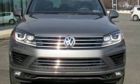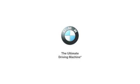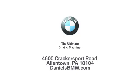See it for yourself when you take it for a test drive. Welcome to Daniel's BMW at 4600 Cracker Sport Road in Allentown, Pennsylvania.